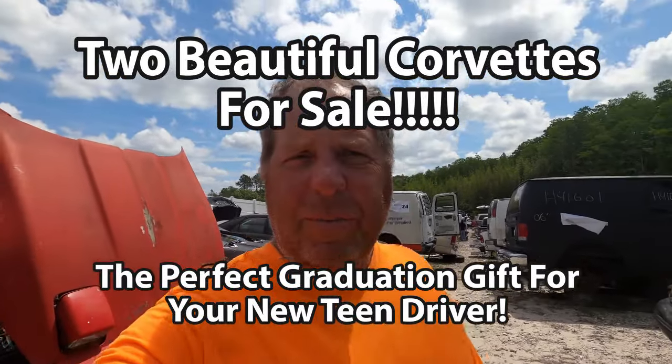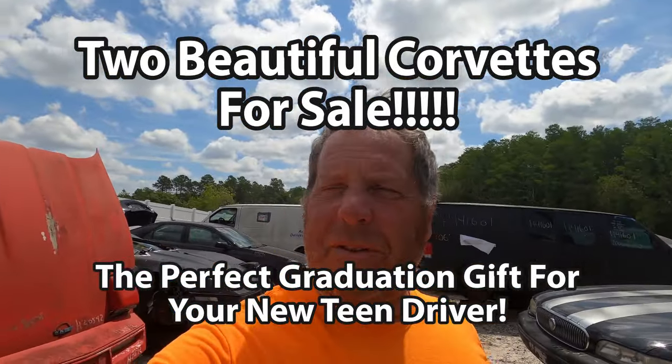Hey guys, this is Sean from Junk Yards and Barn Finds. Welcome to Saturday Morning. You know, I rarely ever sell anything on my channel — I think the only one I really put up for sale was the BMW. But I came across two beauties today.